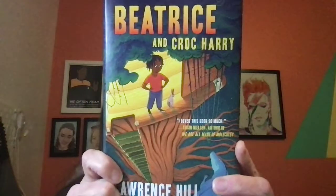Hey, grade sixes. I'm super excited. Look what I bought. That's right. We're ready to start reading Beatrice and Croc Harry. And I'm super excited.